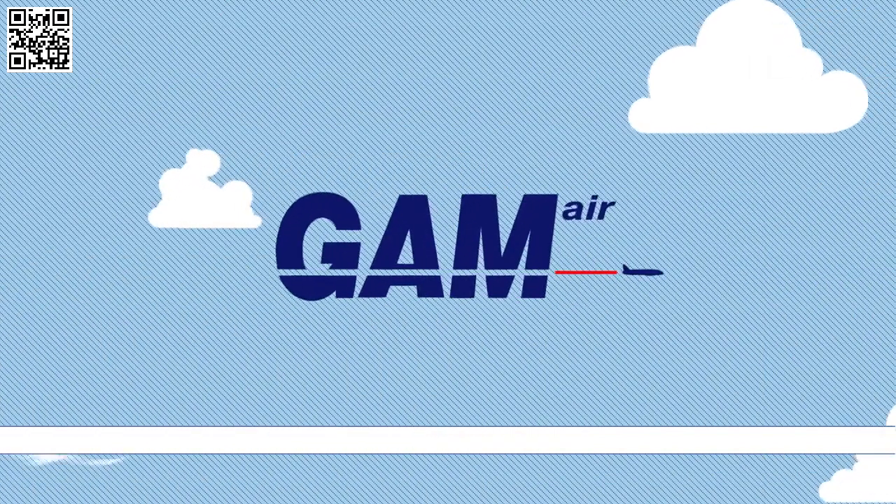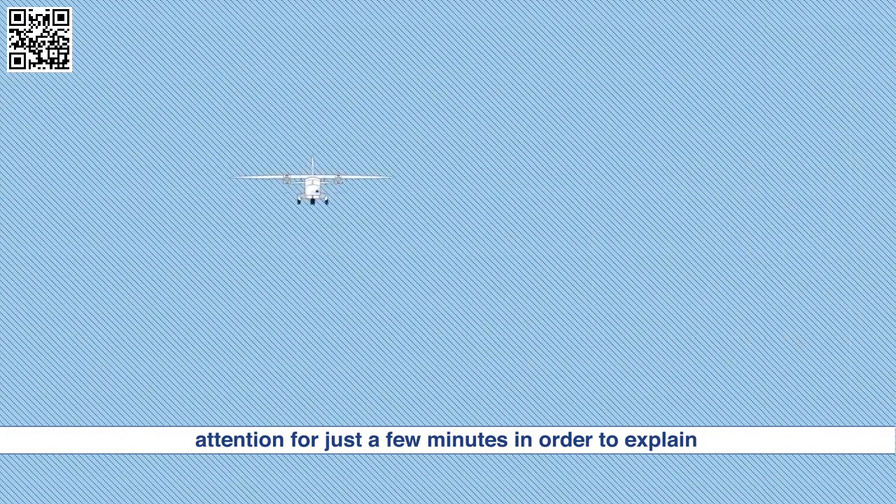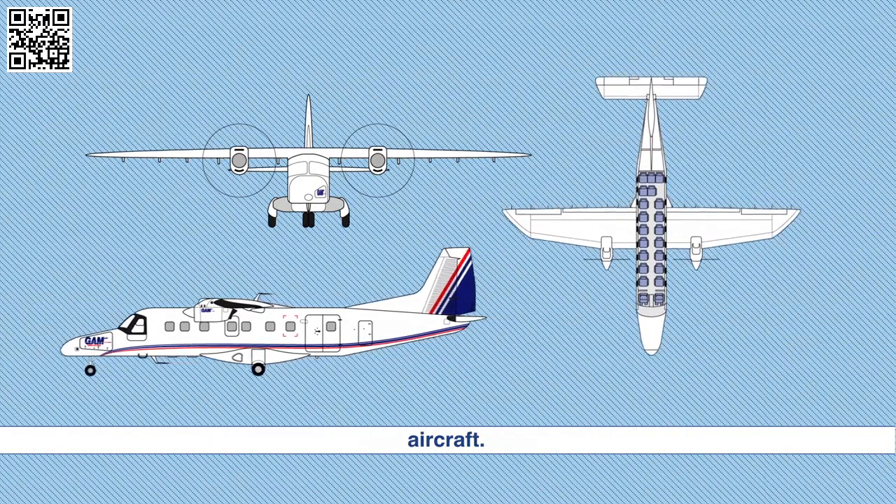Welcome to GAM Air. Even if you fly with us frequently, we require your attention for just a few minutes in order to explain some of the safety features of this Dornier 228 aircraft.